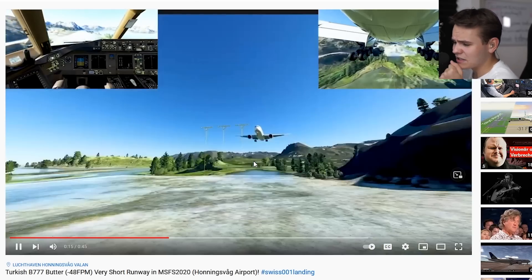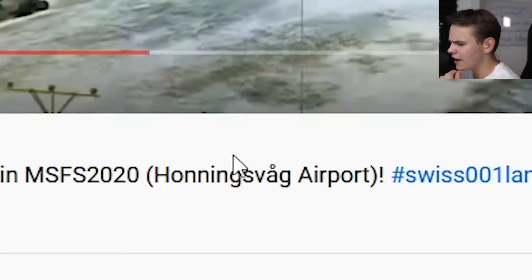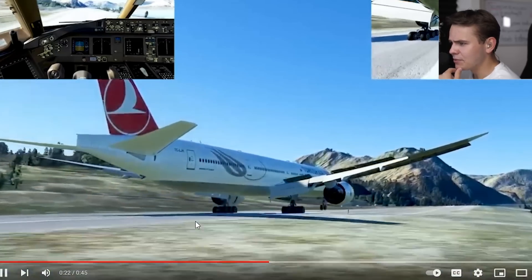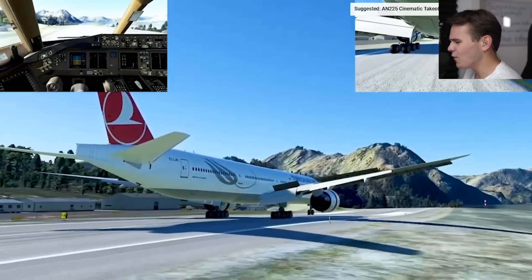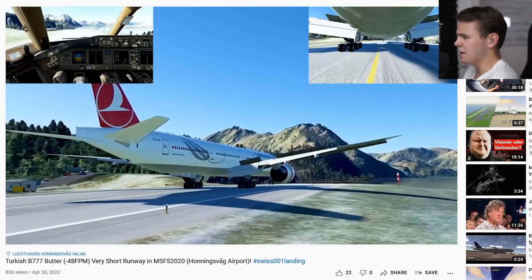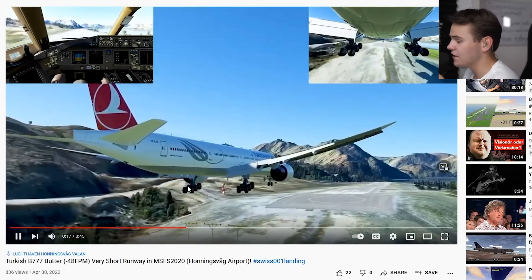Now right here's another interesting, very crazy landing as well - this is a 777 butter. Turkish Airlines, we're now at Honigsvog or Vog airport in Sweden or something, and yeah that has been absolutely beautiful - minus 48 feet per minute and I'm believing it for sure. Now are you going to stop though? I think we've already talked about this airport on the channel. There we go, nothing to see here, nothing went wrong - absolutely smooth landing.